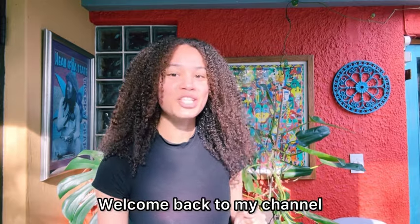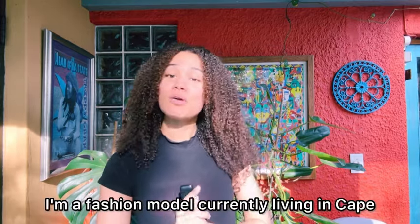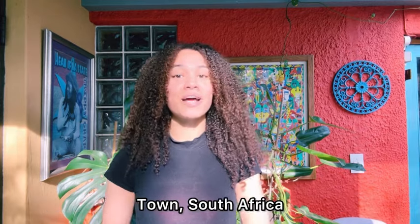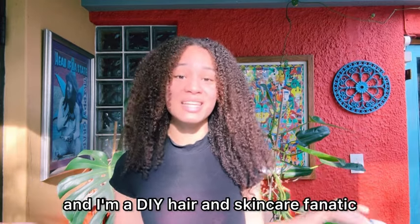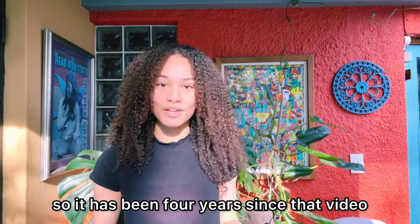Hi everyone! Welcome back to my channel. For those of you joining me for the first time, my name is Demi. I'm a fashion model currently living in Cape Town, South Africa, and I'm a DIY hair and skincare fanatic. That video you just saw was May of 2020. It's currently May 2024, so it has been four years since that video.